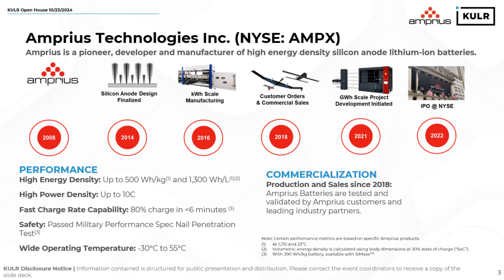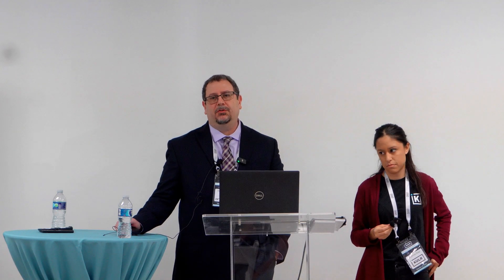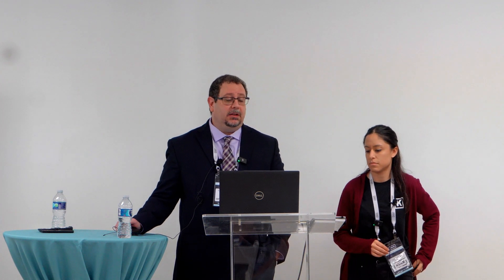Amprius is an advanced lithium-ion battery technology company. We were founded in 2008 with technology that came out of Stanford for silicon nanowires. We've since gone on to build cells with silicon nanowires, silicon oxide, and silicon carbide. We've been commercially shipping cells since 2018. We ship the highest energy density cells in the world today at 450 watt-hours per kilogram, and we start shipping cells at 500 watt-hours per kilogram starting early next year.